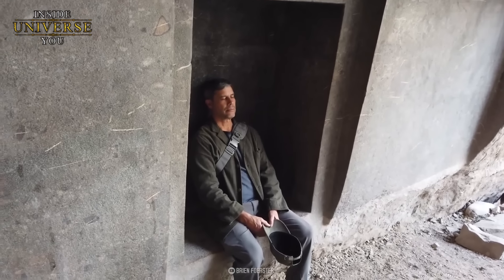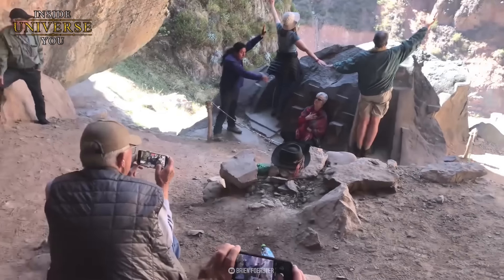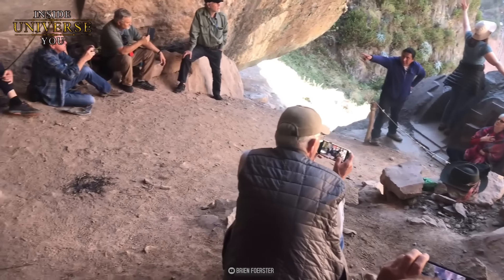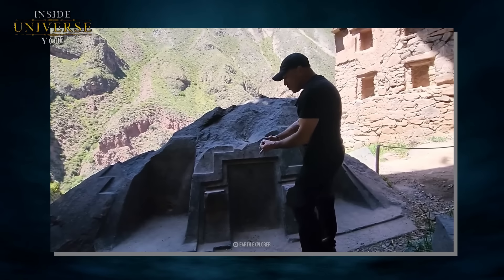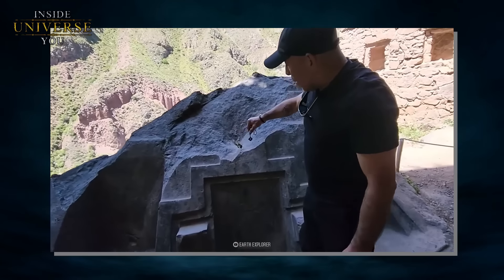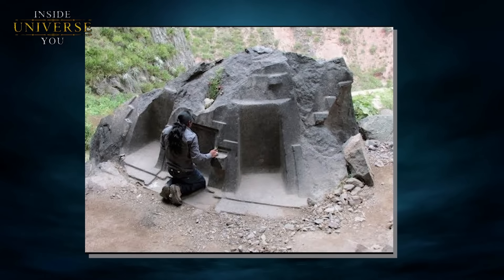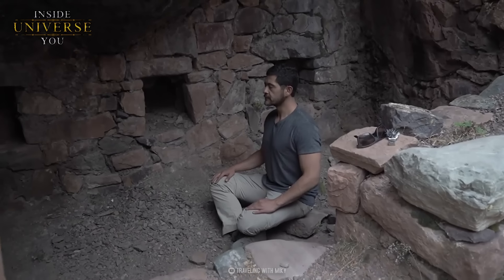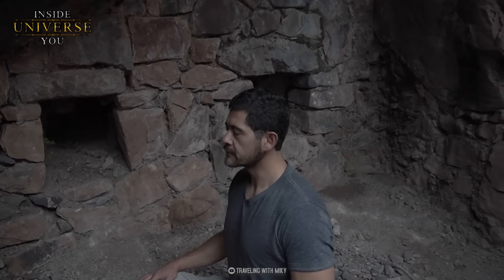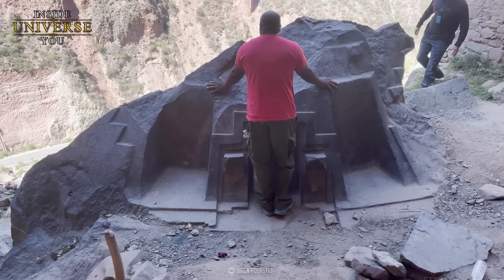Nyaupa Waka gilt als Energiewirbel – ein Ort, an dem die Energie der Erde besonders stark ist. Besucher glauben, dass das Stehen in oder in der Nähe dieser Wirbel zu tiefgreifender spiritueller Heilung und Transformation führen kann. Viele Menschen berichten, dass sie dort eine intensive Energie verspüren, die sie als Tor zu höherem Bewusstsein oder als Mittel zur Verbindung mit ihrem inneren Selbst interpretieren. Einige Besucher berichten sogar, dass sie eine direkte Verbindung zu Sternenwesen oder kosmischen Kräften verspüren und behaupten, von diesen höheren Intelligenzen Botschaften oder Anleitungen zu erhalten.